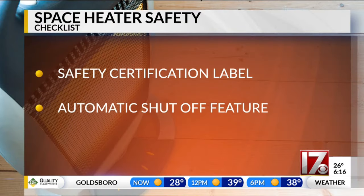Consumer Reports just released a list of safety features to check before you shell out the money. Make sure the space heater has the proper safety certification label, like the UL logo. Also look for an automatic shutoff feature, which should go into effect to prevent overheating or tip-over.